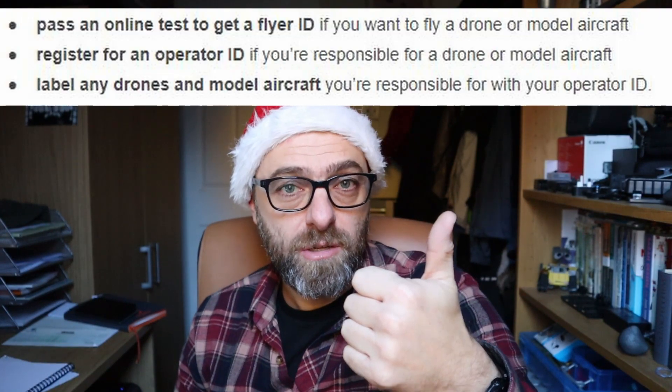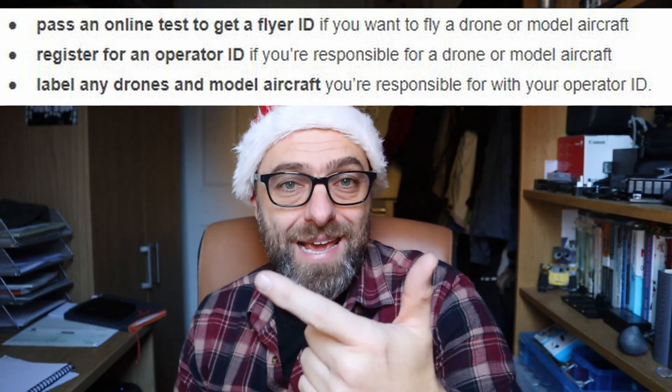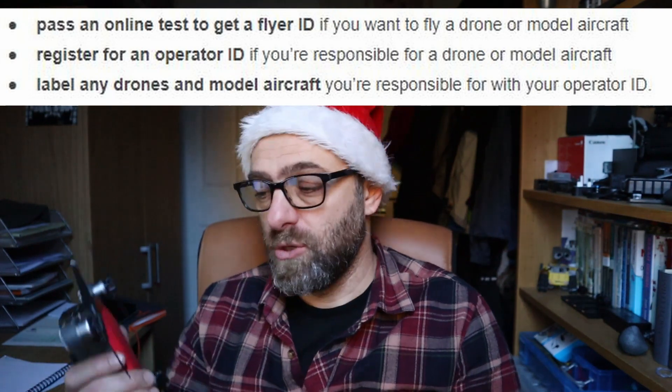Number three — and the main reason you're here — if you're buying a drone for your son or daughter for Christmas, you've probably been reading about the new drone regulations that came into place in November 2019. There are three things you need to know: you need to register your drone and obtain an operator ID, you need to take an online test and obtain a flyer ID, and you then need to mark your drone with your operator ID.